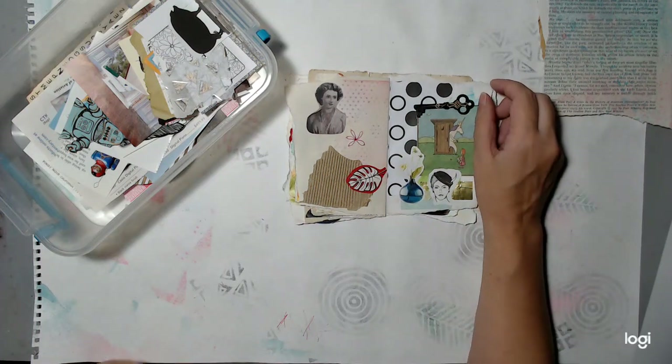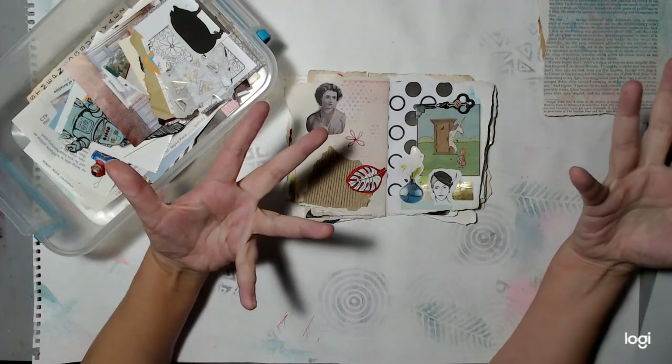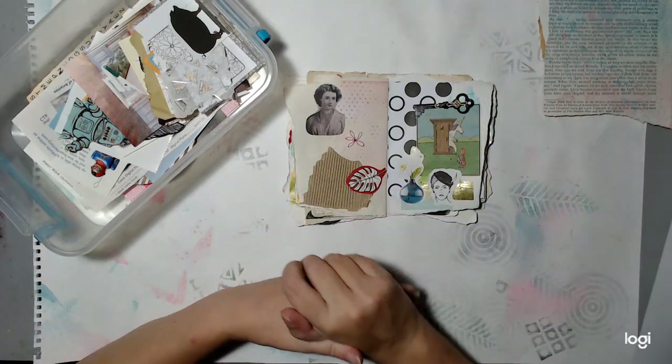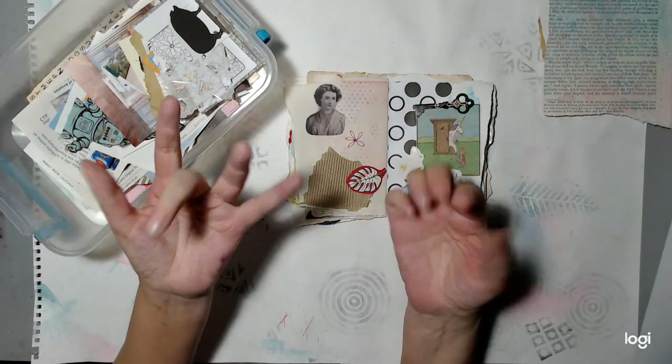Glue Book January 2023 has officially begun — I know it's early, but it has started. I hope you guys have fun. Let me know what you think. Thanks for watching. Good luck. Bye, everybody!